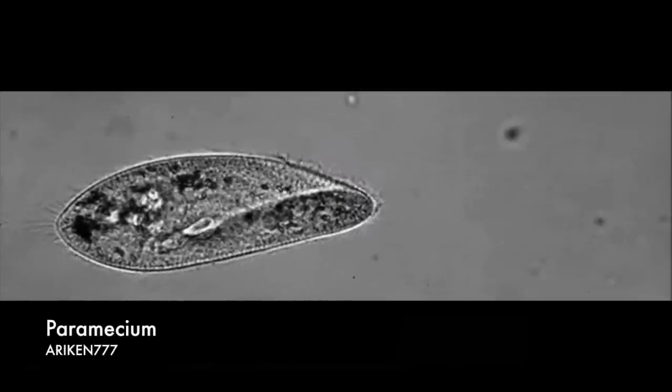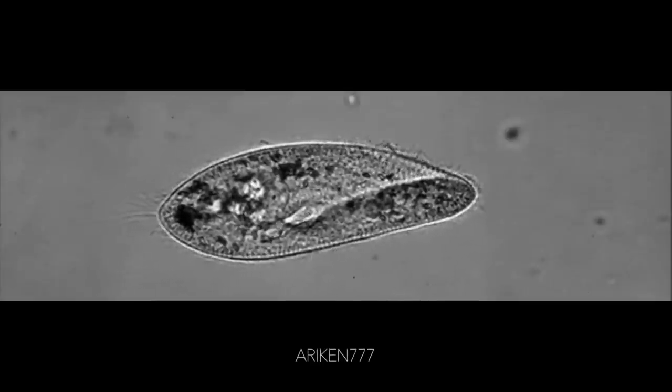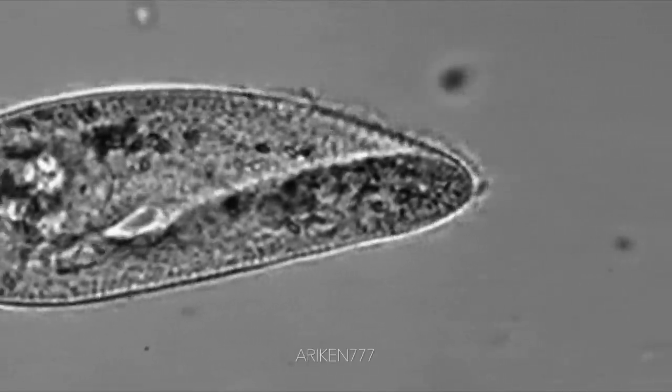This is a paramecium, a unicellular organism naturally found in aquatic habitats. They are able to swim at velocities reaching several times their body size per second by beating their cilia in an organized fashion.